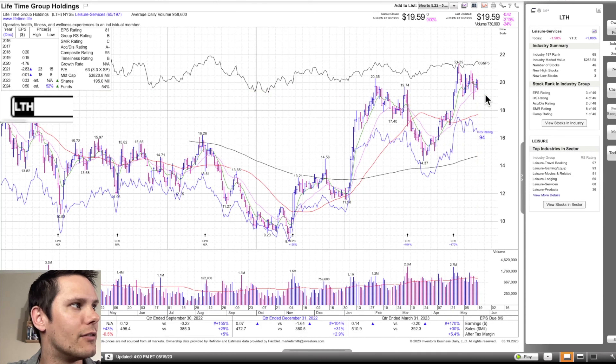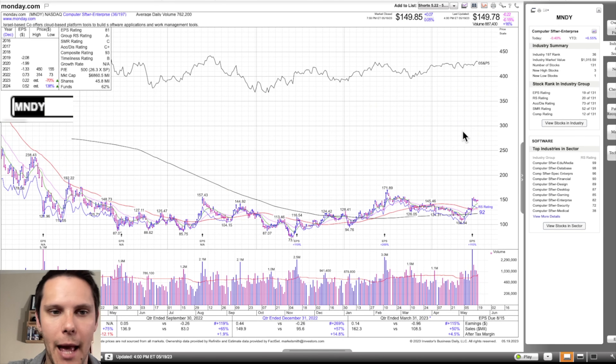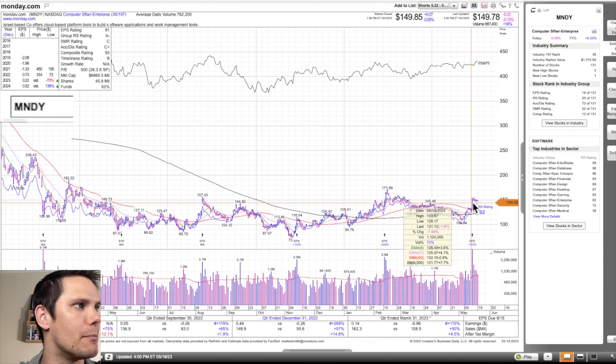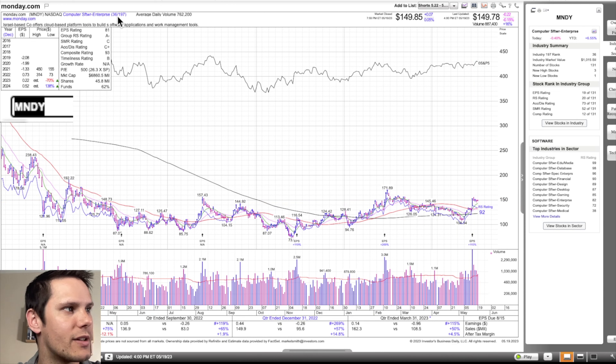That's Lifetime Fitness LTH. Next we have another earnings gap-up: MNDY, monday.com. This one had the highest volume in a year — might have been the highest volume ever. It's in Computer Enterprise Software, ranked 36 out of 197, so strong group rating A-minus. 93 composite, 92 individual relative strength. Whenever both of those are in the 90s, it's at least in my universe of stocks to watch — doesn't mean everything is ready to buy at once, but something I want to keep an eye on.